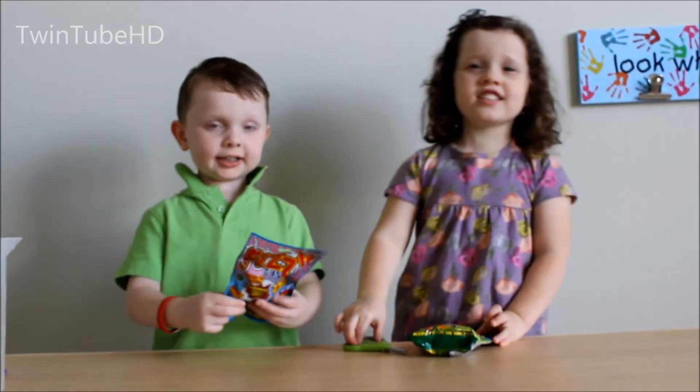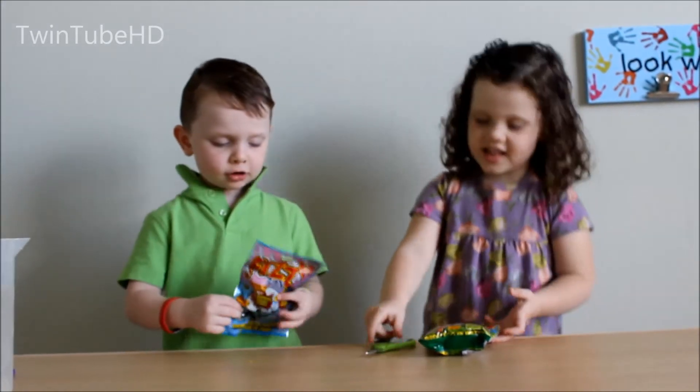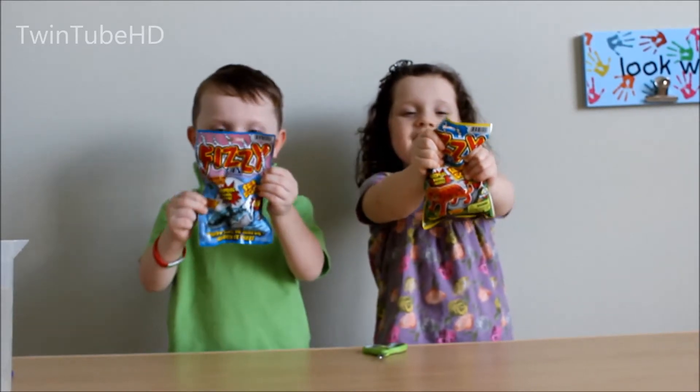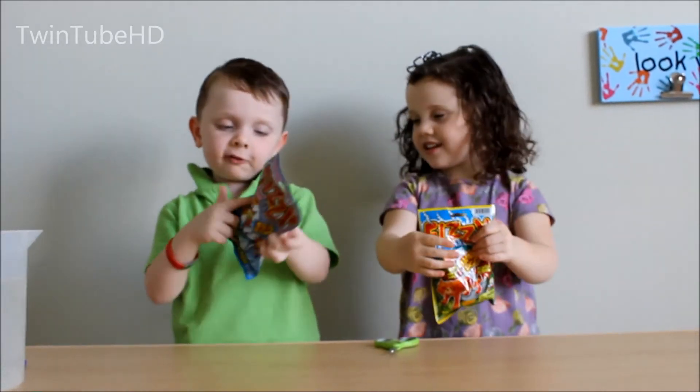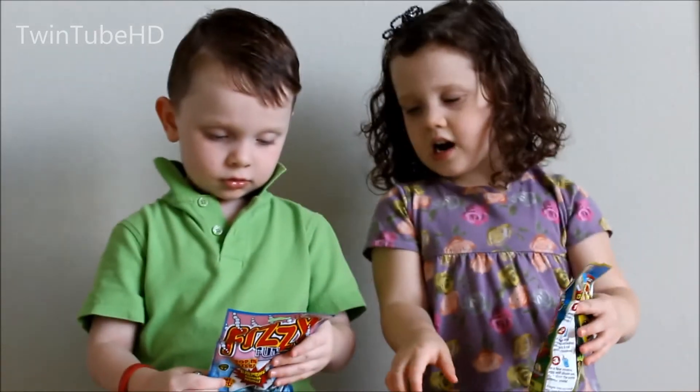Hi, this is Jake and Candy from Turns 1 to KC and we're all opening up Fuzzy Surprising! This is the agent for 4 and up. Let's open one at a time.